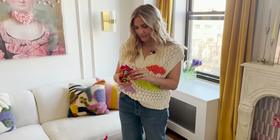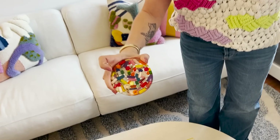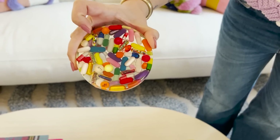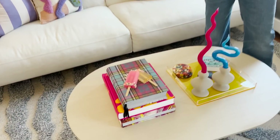My pill coasters are my favorite thing — they're from Etsy and they're real pills, some even with glitter in them. I also love my popsicles — just little acrylic popsicles. I always get a lot of questions about both of those.